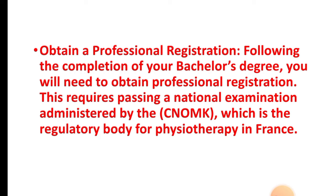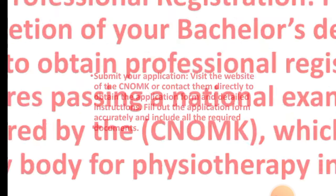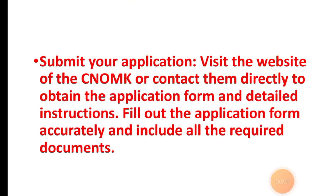Step four: obtain a professional registration. Following the completion of your bachelor's degree, you'll need to obtain a professional registration certification. This requires passing a national examination administered by CNOMK, which is the regulatory body for physiotherapy in France.